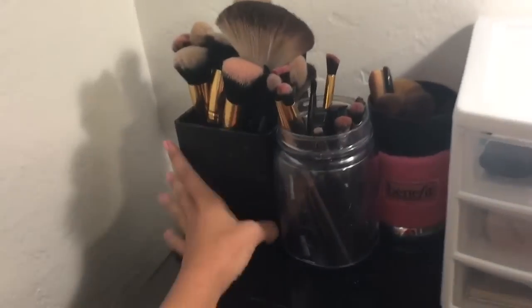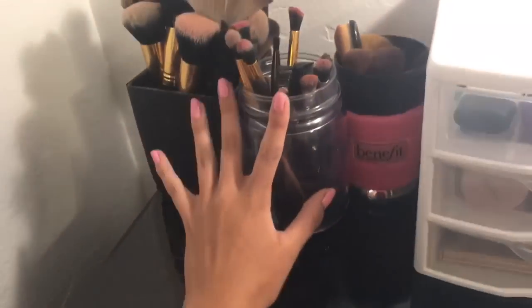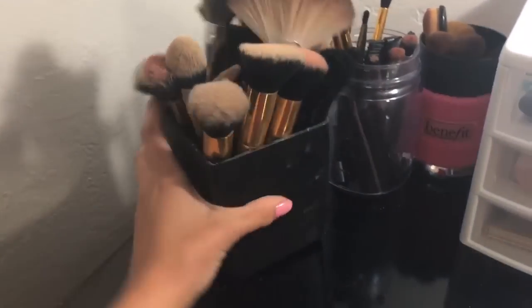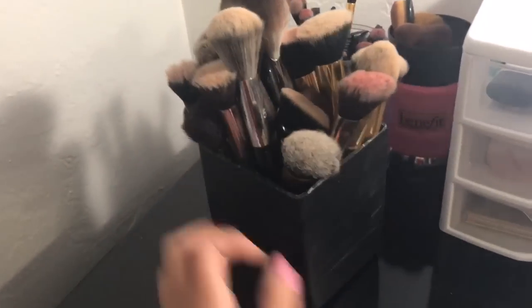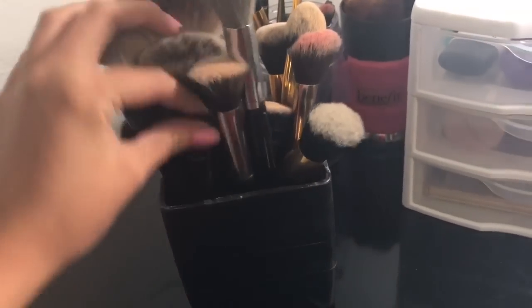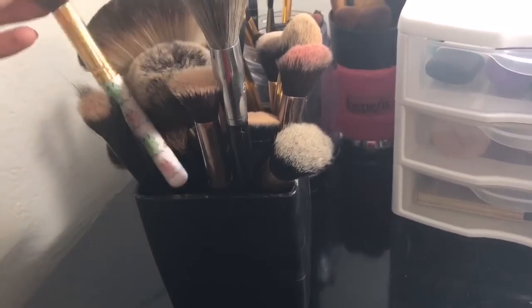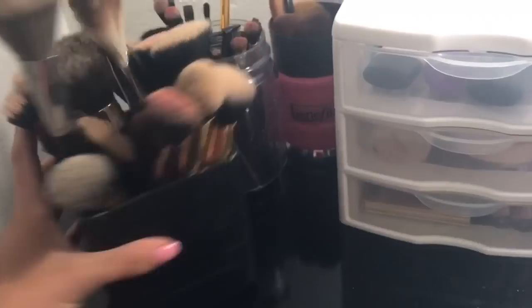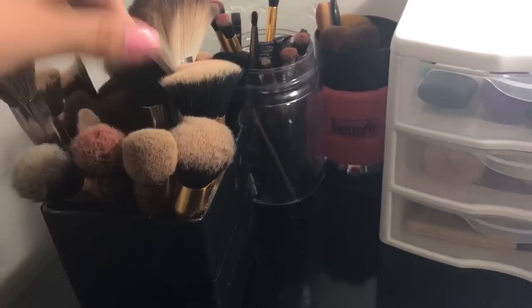First I'll show you my makeup brushes. Over here I have my face brushes in this jar. I have some Sephora brushes, True Beauty, BH Cosmetics, more Sephora, Ulta, Elf, Clinique, Forever 21, I don't know where this one is from, and Morphe. Yeah, those are my face brushes.